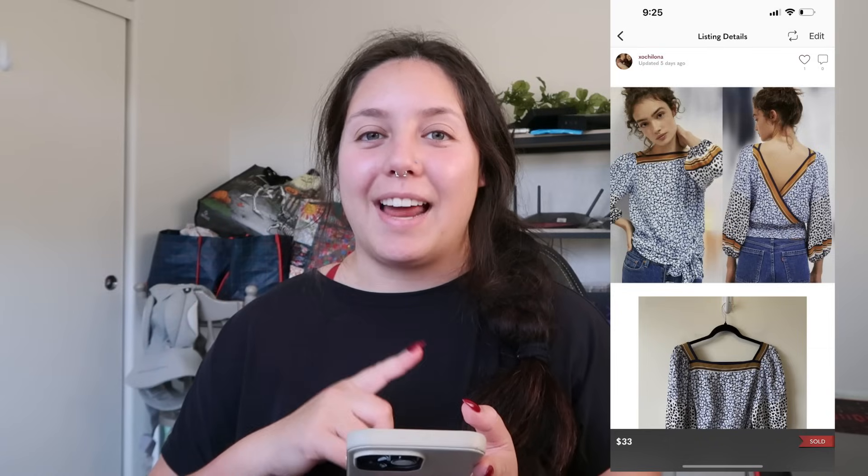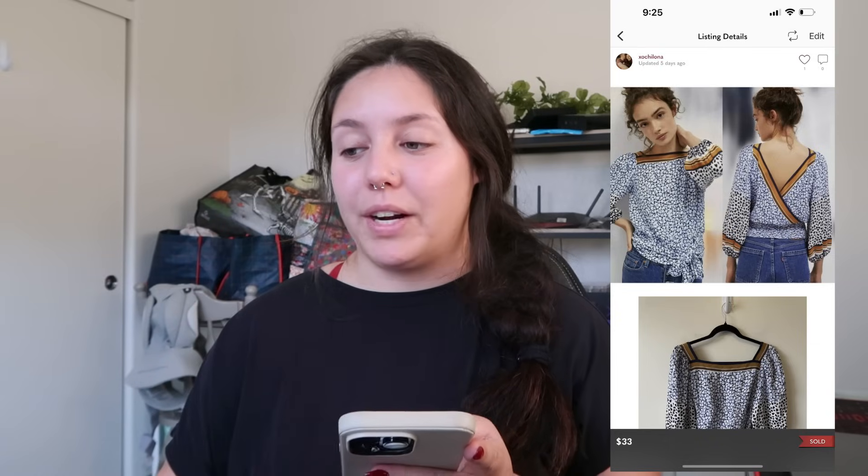Next item that sold: this Anthropologie new-with-tags maize blouse with an open back. I had it in my last haul video. It sold very quickly for $33. I found it at a swap meet so my cost of goods was $3, and I profited $21, which is amazing.